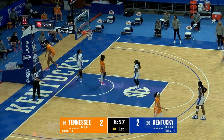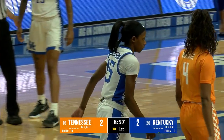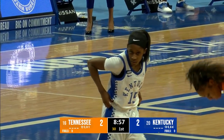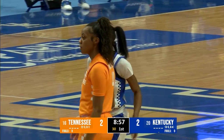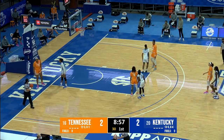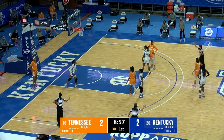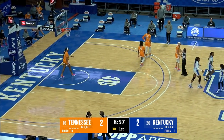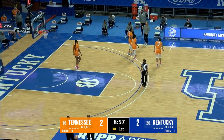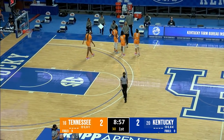The shot clock has malfunctioned, so a timeout is asked for by the officiating crew — the veteran official Beverly Roberts — as they'll reset the shot clock. Patterson got the jumper to go through the contact of Walker and ties the game at 2. We're a minute and 3 seconds into the first quarter. They're beckoning the teams to their benches as they look at the shot clock issues inside Rupp Arena.